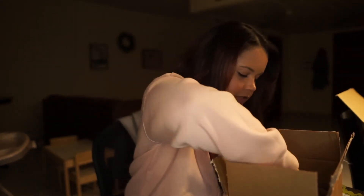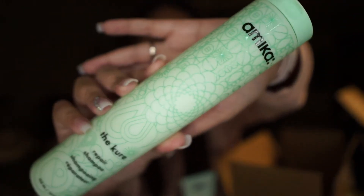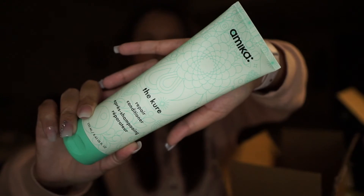The last two things go together: it's the Amika Look Here Repair Shampoo, which is 10 fluid ounces, and then I have the Amika The Cure Repair Conditioner, which is 8.45 fluid ounces.